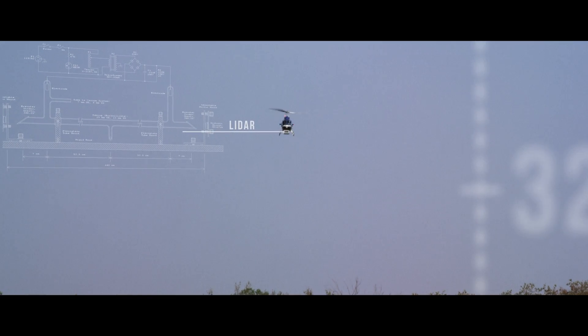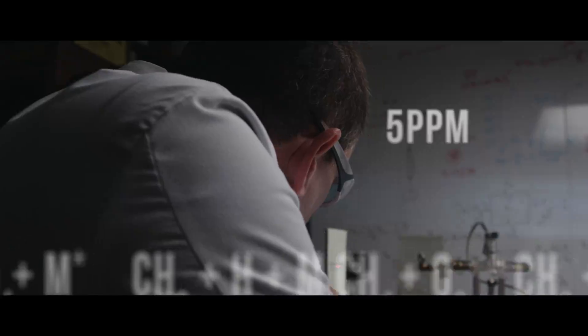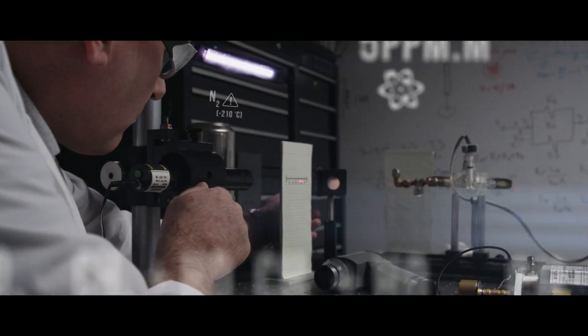From high above any obstructions, an invisible iSafe laser beam detects natural gas indications down to 5 parts per million, or 10 standard cubic feet per hour.